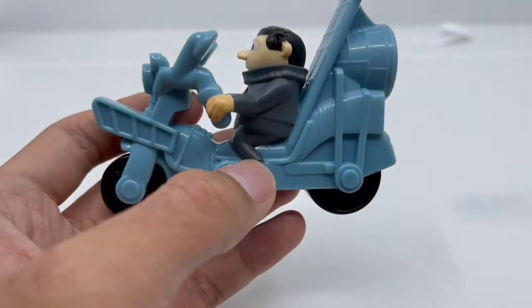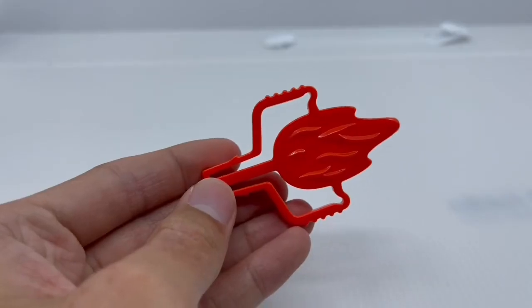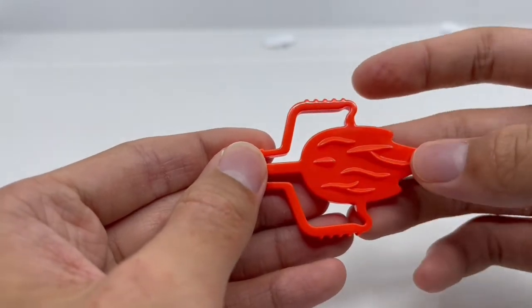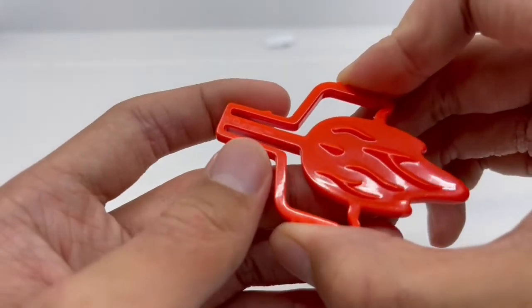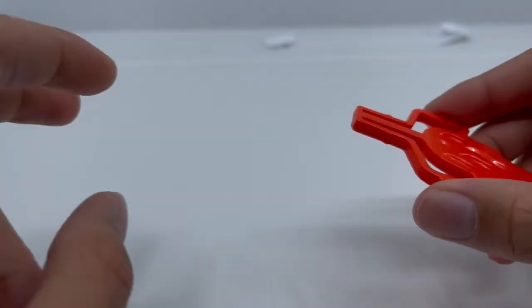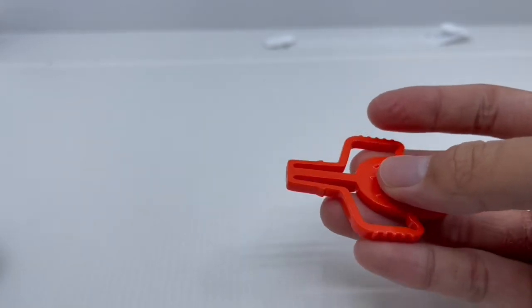So without further ado, let's take a look at the fire rocket launcher. You can see fire flames coming out of Gru's motorcycle area. We also have a squeeze mechanism that makes it launch Gru's motorcycle. It's all orange — nothing too special to explain, but it's really cool.